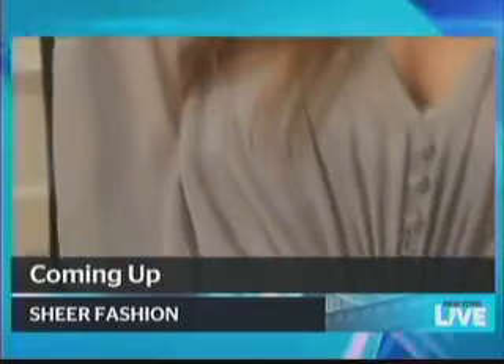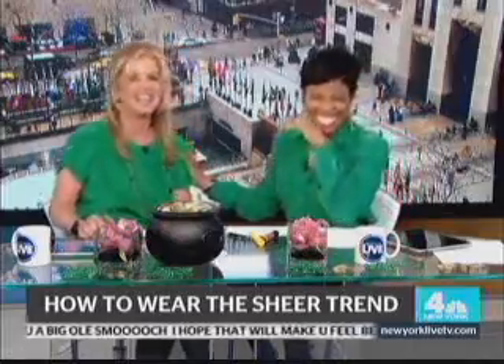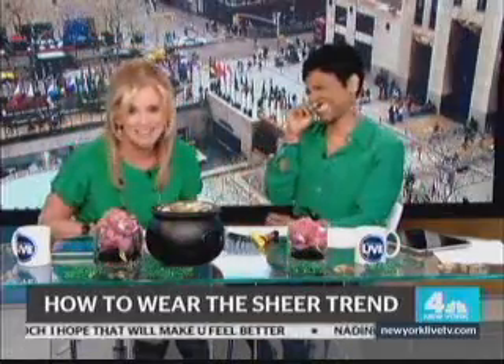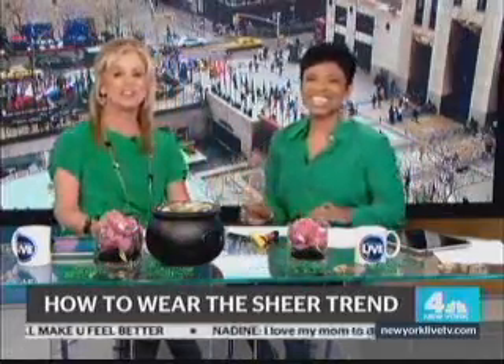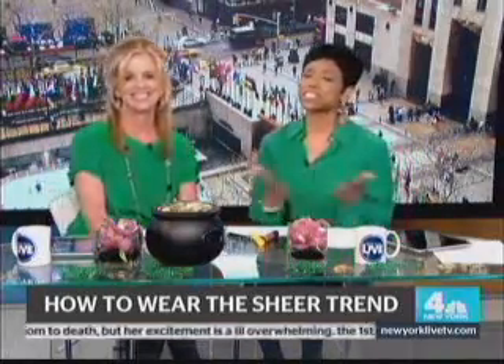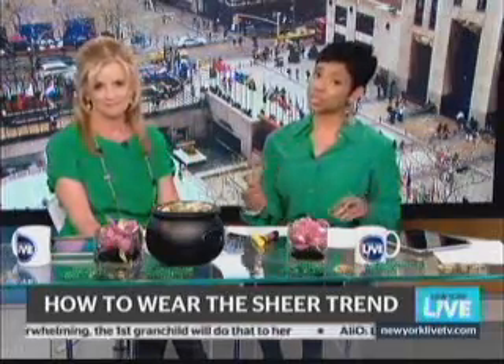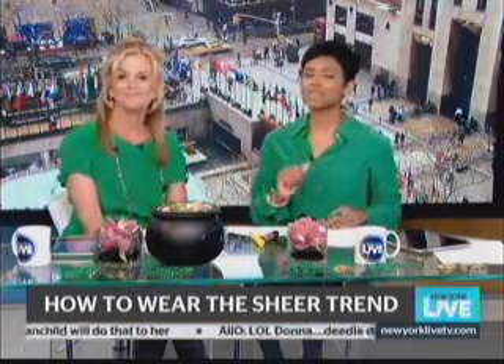Lillianic gets a peek at the easiest and prettiest ways to wear sheer this spring. When it comes to fashion, showing a little skin is always in. But with so many sheer options out there, it can be hard to tell when you're showing a little too much. Lillianic got some tips on how to pull it off.